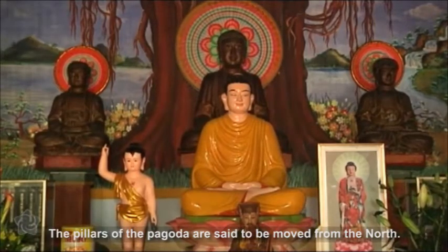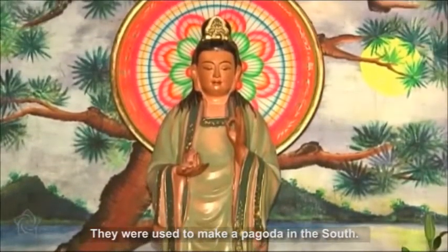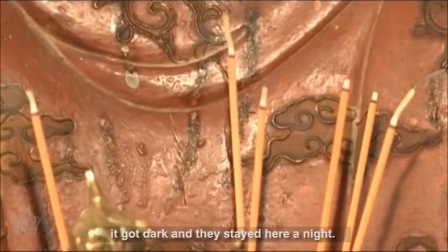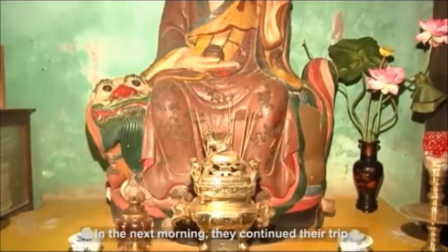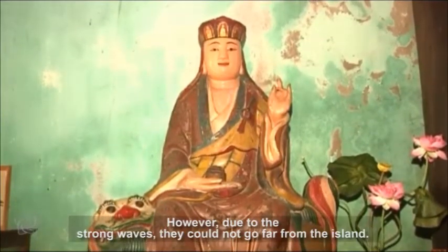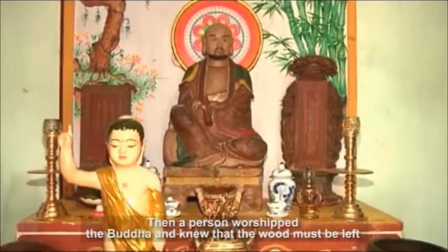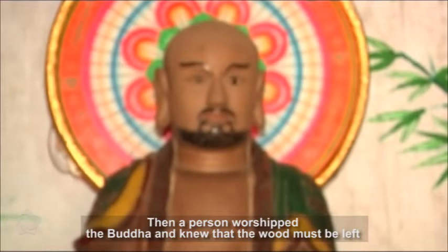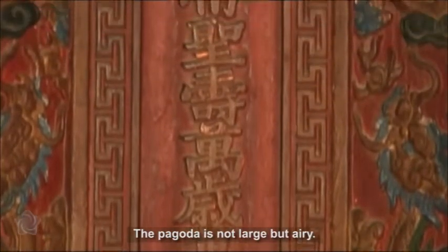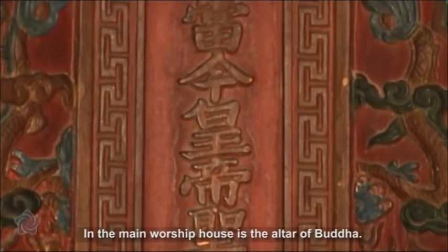The pillars of the pagoda are said to have been moved from the north and were used to make a pagoda in the south. However, when the delegation came to the Cham Islands, it got dark and they stayed there a night. The next morning they continued their trip, but due to strong waves, they could not go far from the island. Then a person worshipped the Buddha and knew that the wood must be left on the Cham Islands. So a pagoda was built here. The pagoda is not large but airy. In the main worship house is the altar of Buddha.